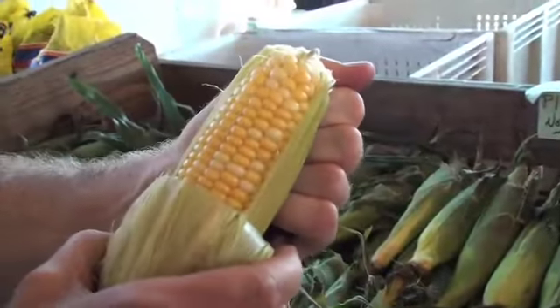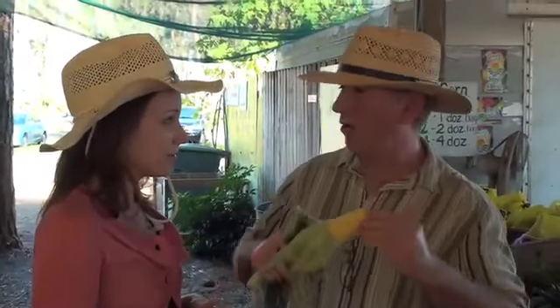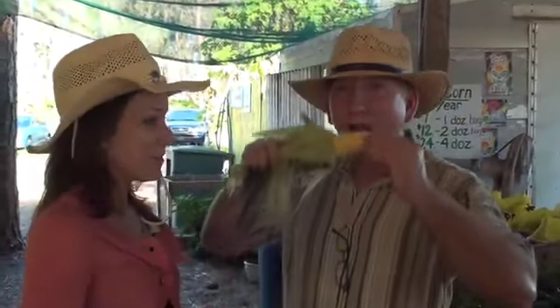So when it's ripe, you can essentially just bite right into it raw. Absolutely, let's give it a shot. Oh my goodness, that is the sweetest corn I've ever tasted.